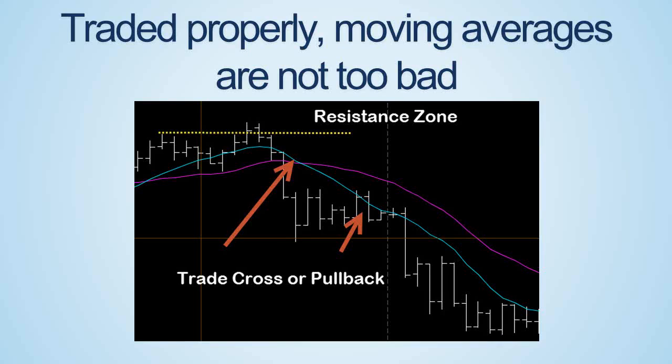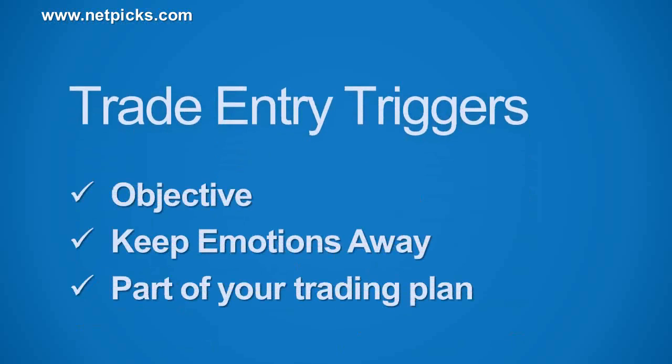Moving averages are good as long as you use short enough averages so you're not too late to the party. The triggers are an objective entry method — they take the emotions out of the equation and further cement an objective trading style where your rules do what they're designed to do.